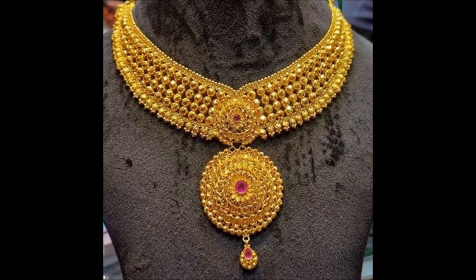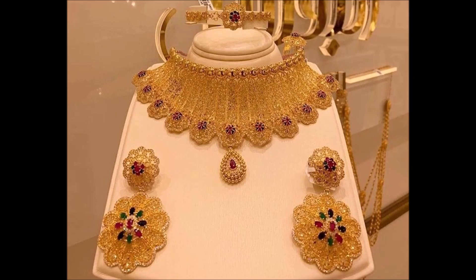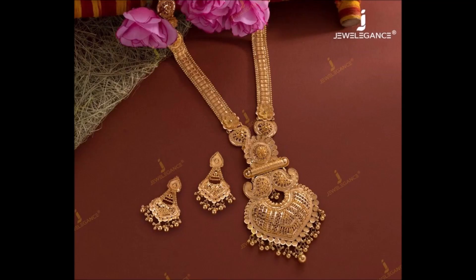You get a princess look with this good looking necklace. This lavish ornament will give you a royal feel. Wear this to look like a diva in any event — it makes you look more attractive. This is one of the masterpieces.